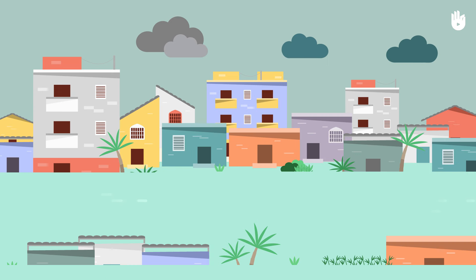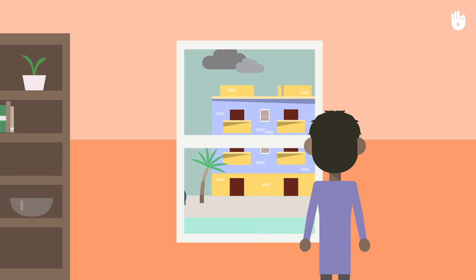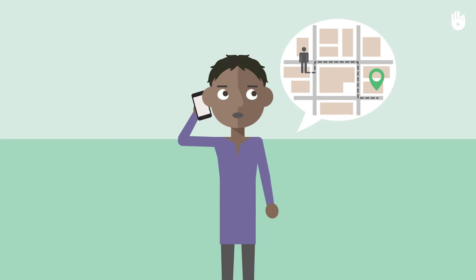During the flooding, listen to the radio to keep abreast of the latest developments concerning the current situation and to follow additional advice. Do not go out unless instructed to do so by authorities. If for some reason you have to leave your home, inform your friends and family of your departure and where you are going.